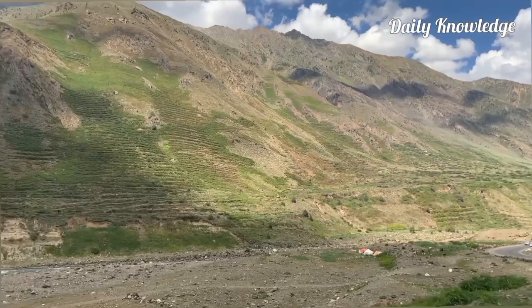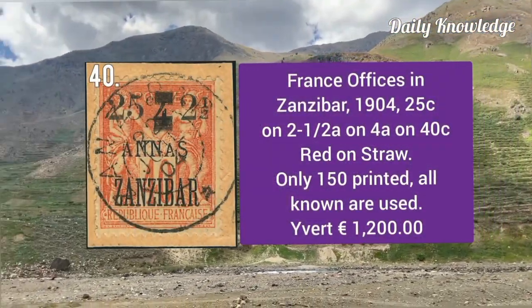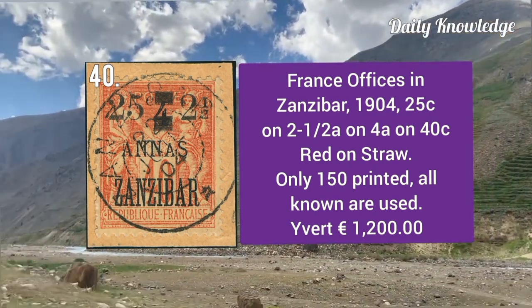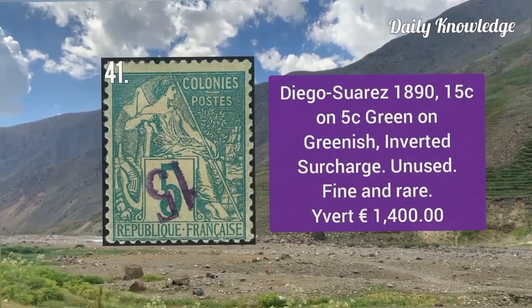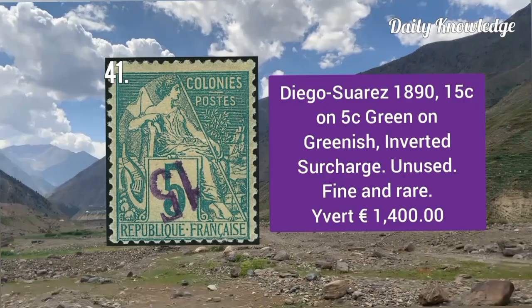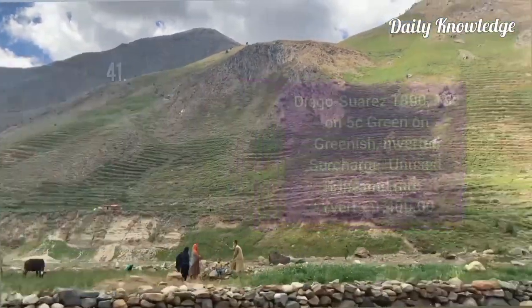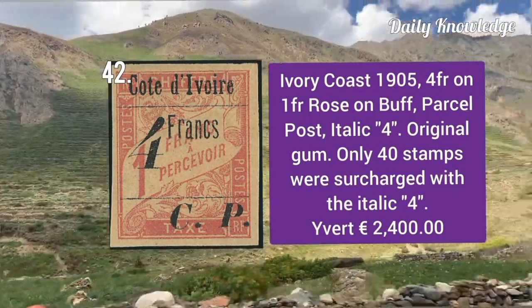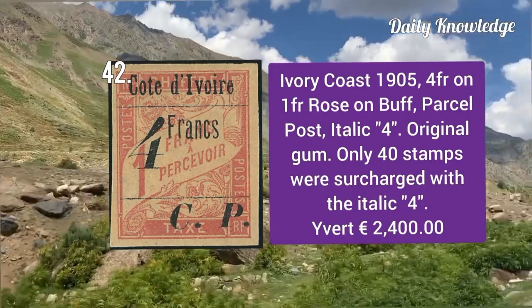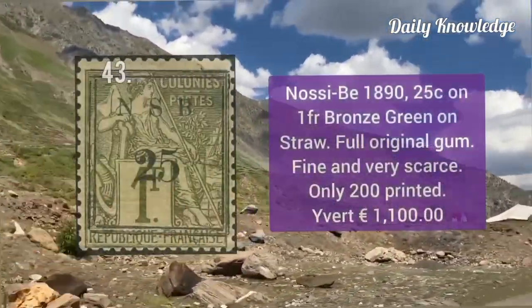France Office in Zanzibar 1904, 25c on 2.5 anna on 4 anna on 40c red on straw. Diego Suarez 1890, 15 cent on 5c green on greenish — inverted surcharge, unused and fine. Ivory Coast 1905, 4 franc on 1 franc rose on buff — parcel post with italic 4, original gum — only 40 examples known.